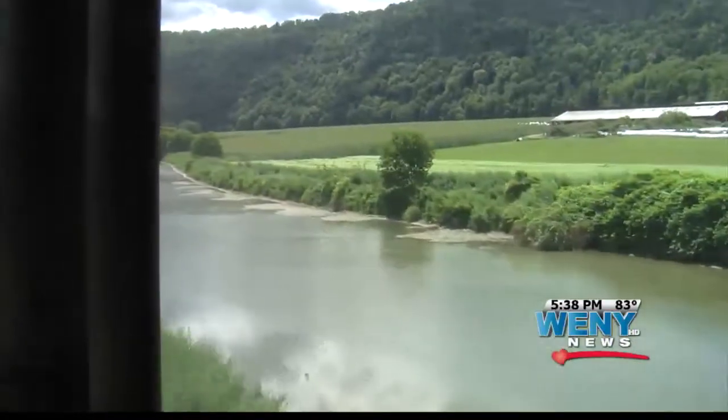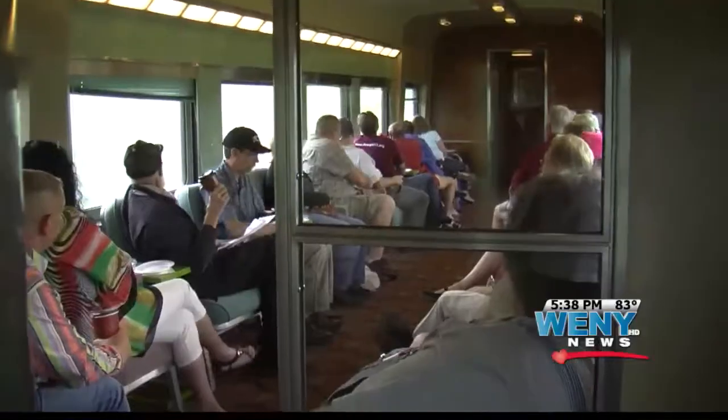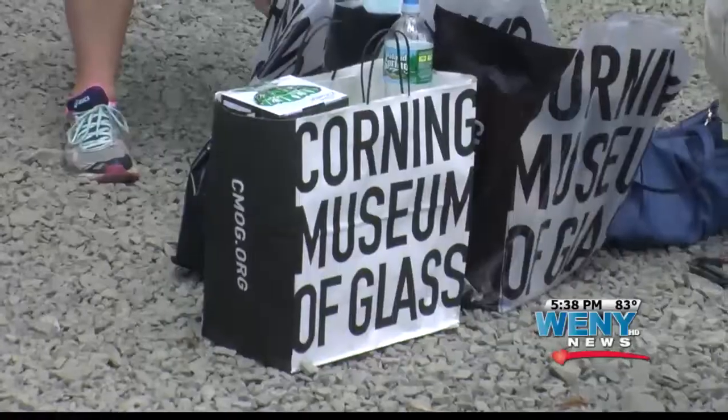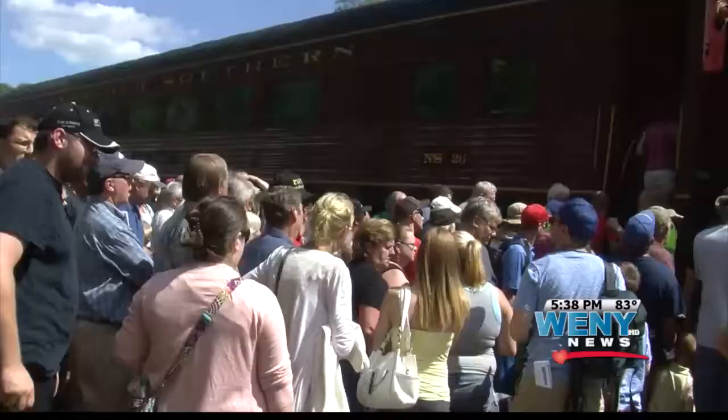This weekend's trip not only offered a scenic train ride, but also brought over 1,000 visitors to the area with a stop at the Corning Museum of Glass. It was nice visiting the museum here in Corning — we look forward to coming back sometime to see more of the museums.